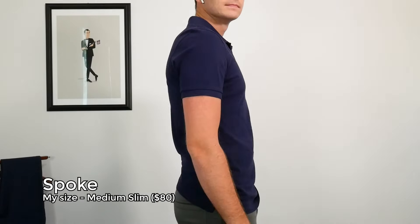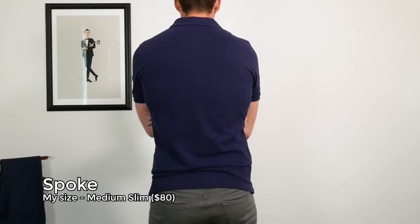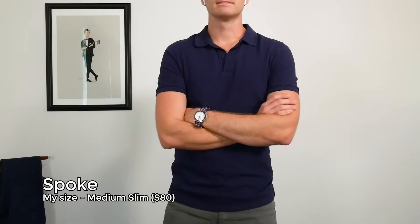If you want the classic Lacoste feel with higher quality garment, somebody who's really doing that well is Spoke. Spoke has 30 sizes — the second most of all the brands I have here. The garment weight on the PK is so sturdy it's going to last through many washes and drape really well. It actually comes in at $10 less than Lacoste's normal price, so if you want a classic heavyweight, really nice PK, Spoke is doing it really well.